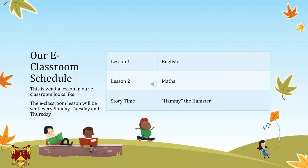Dear class, we have a schedule in our e-class that we have to follow. So we will have three lessons today — one will be for English and the other one is for math. You can do it today or tomorrow as there is no restriction for completing the work only today. And later we will have story time, and we have a very interesting story — it's called Hammy the Hamster. I hope you are going to enjoy the story.